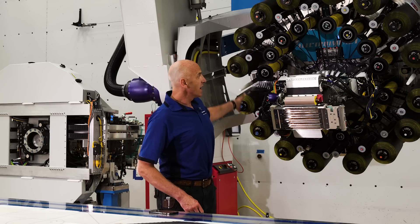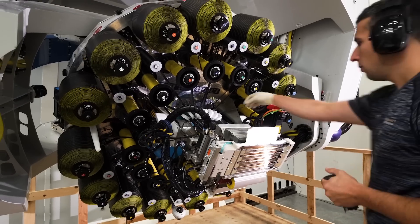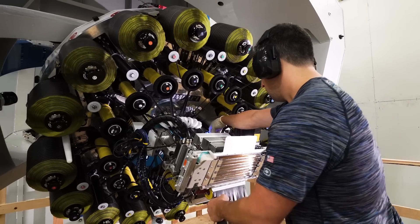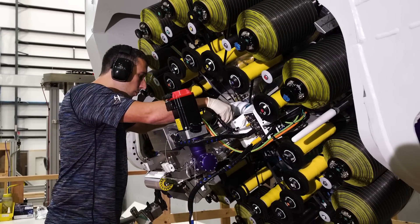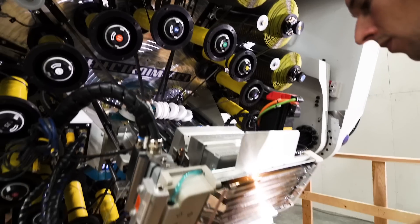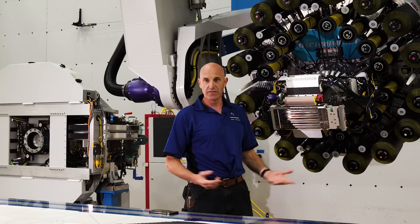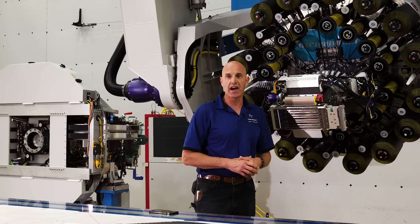If you look at this AFP head you can see we have 16 bobbin wound spools. The spools hold a half-inch wide piece of carbon fiber tape, and the job is to push that tape out and land it on the part very accurately at extremely high speeds.